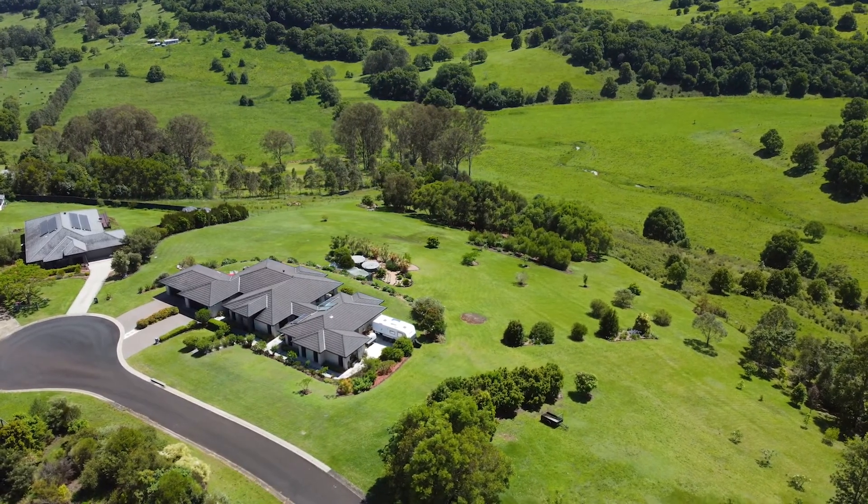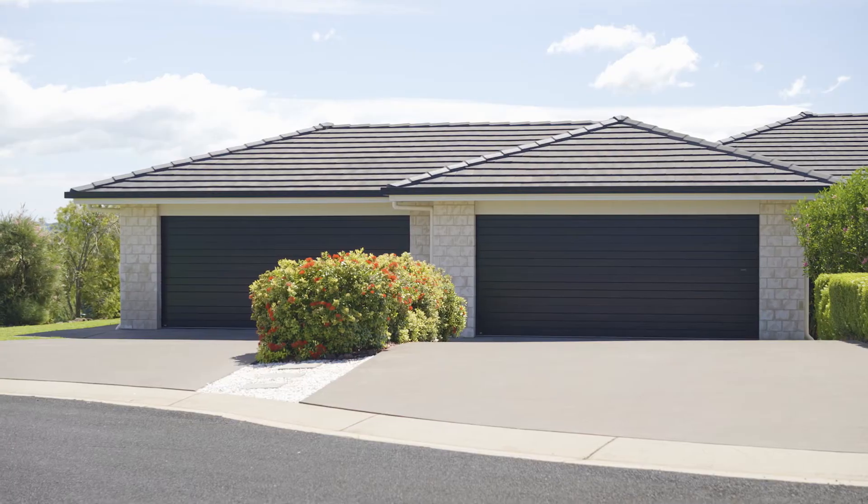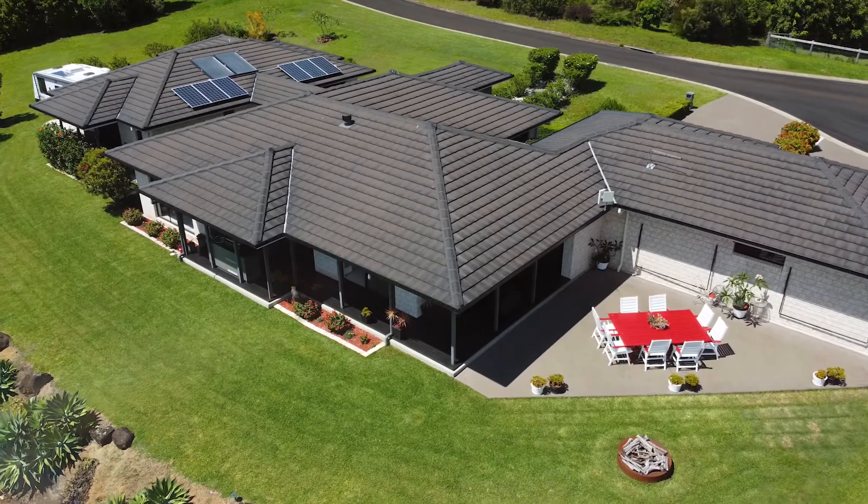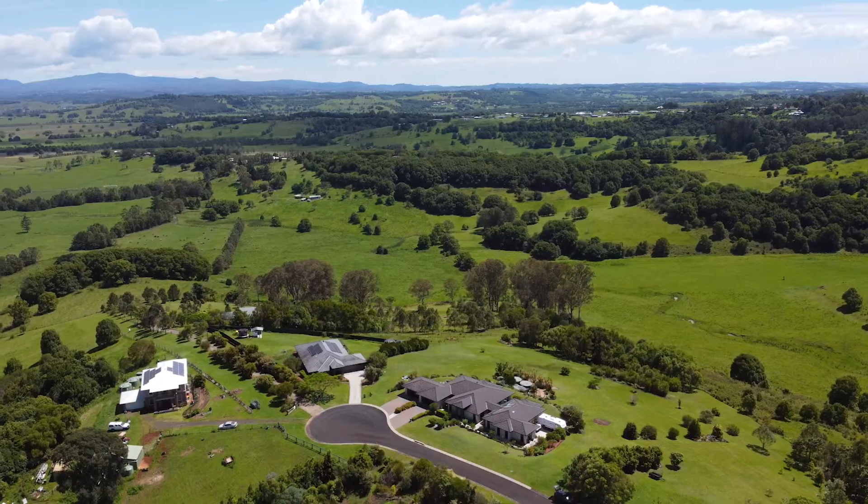Other features include ducted air conditioning, an enviable four-car garage, beautifully manicured gardens, and 3.2 acres of lush undulating grounds.